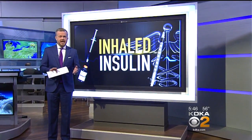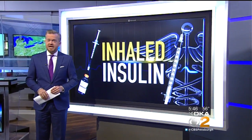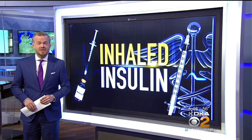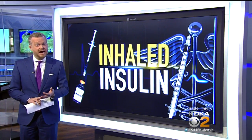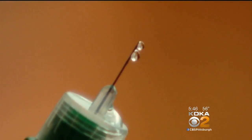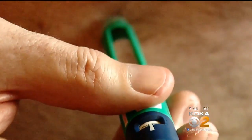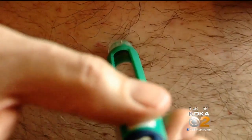New at 5: insulin that you inhale instead of inject. Could it be a game changer for diabetics? Health editor Dr. Maria Simbra looks into the benefits and drawbacks of this pain-free option. For some people with diabetes, injecting insulin is the only way to keep their blood sugars under control. What if there was another way?